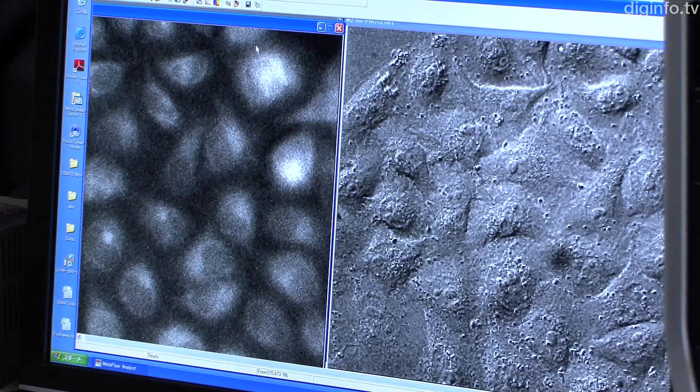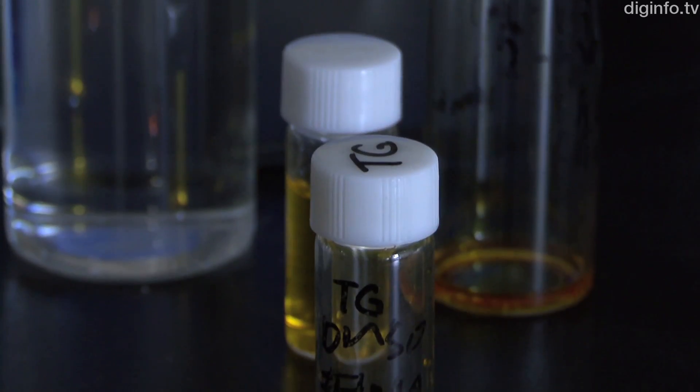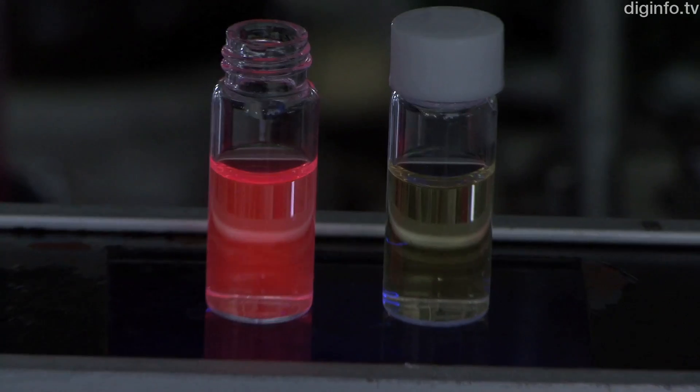Tetsuo Nagano's group at Tokyo University does research on fluorescent pigments to analyze the molecules in living cells. In the course of this research, the group has developed a new red fluorescent pigment called Tokyo Magenta.